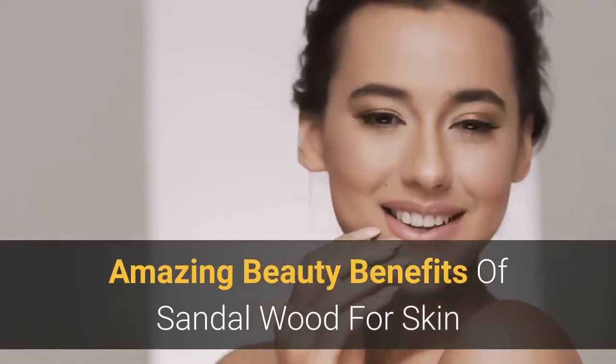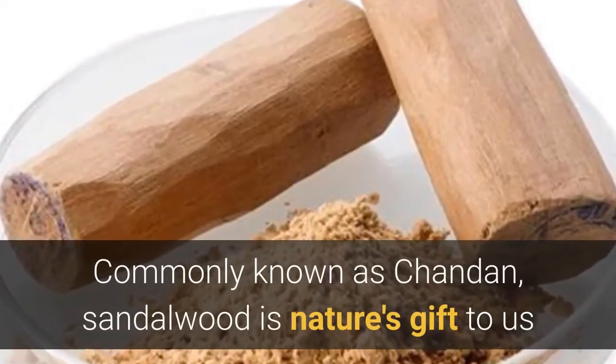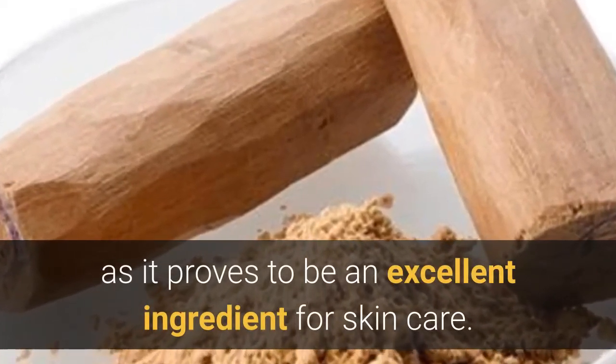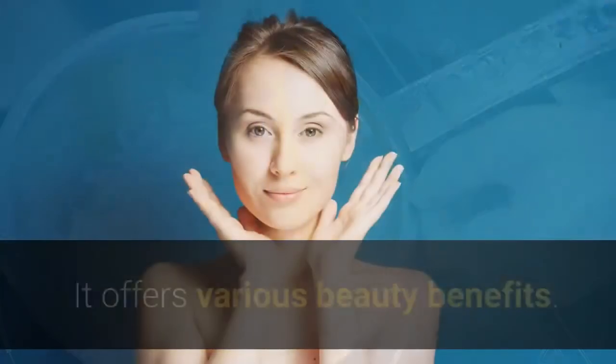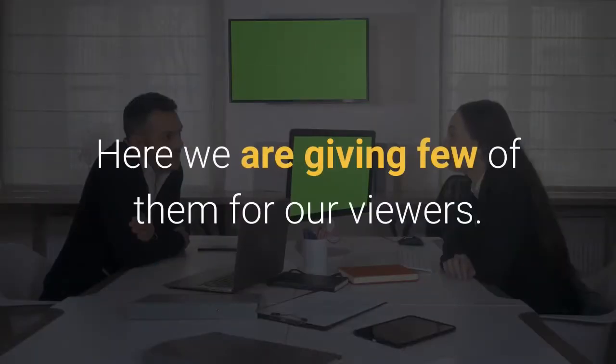Amazing beauty benefits of sandalwood for skin. Commonly known as chandan, sandalwood is nature's gift to us as it proves to be an excellent ingredient for skin care. It can be applied to your face by making a paste of sandalwood powder, turmeric, and rose water. It offers various beauty benefits.